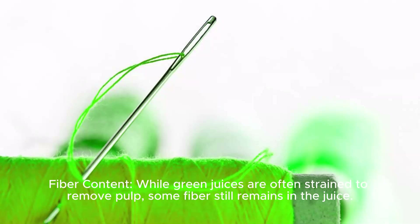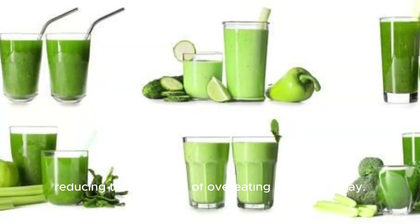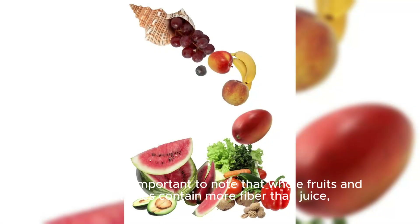Fiber Content. While green juices are often strained to remove pulp, some fiber still remains in the juice. Fiber is essential for digestive health and can help you feel fuller for longer periods, reducing the likelihood of overeating later in the day. However, it's important to note that whole fruits and vegetables contain more fiber than juice, so incorporating whole foods into your diet is also beneficial.